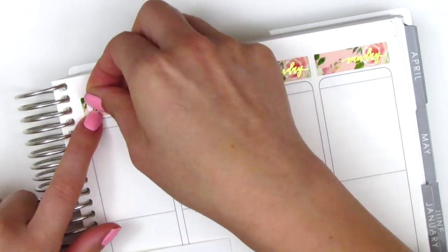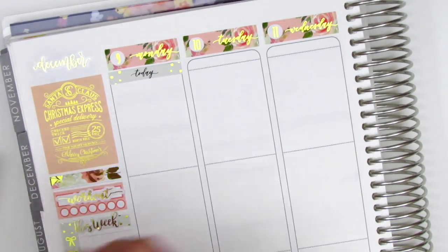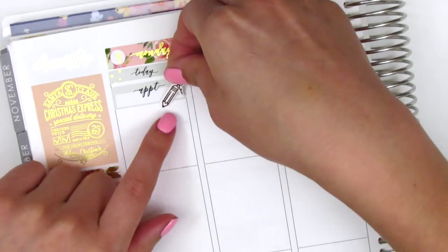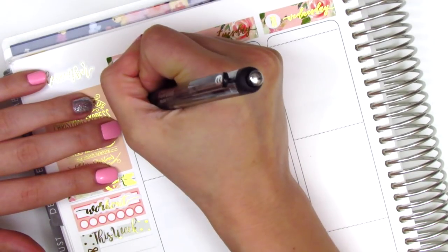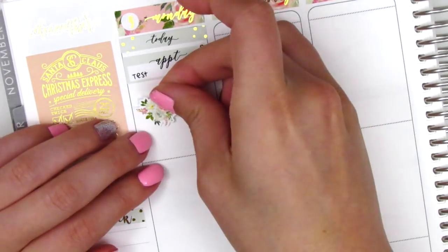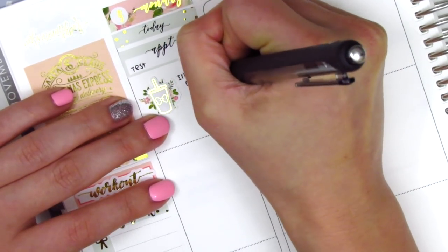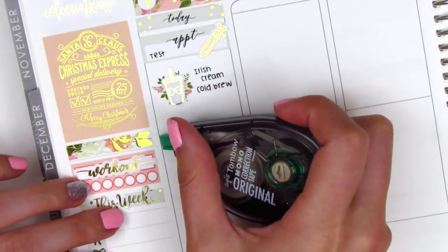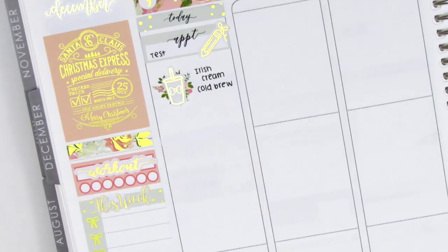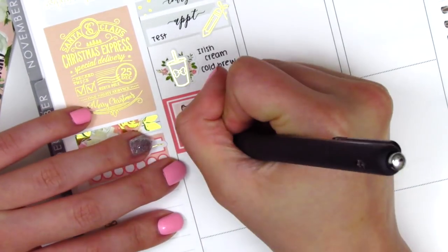The first thing I do is place down a today header with an appointment label to mark a testing appointment I had at one of my sites, and I used a gold foiled pencil sticker from Samantha Mae Sticks to mark that. Before going to my other school, I decided to grab some coffee on the way. I placed down a piece of the deco from the kit and over that I layered this gold foiled coffee sticker from Hazel Sticker. I tried the Irish Cream Cold Brew that day because my favorite pumpkin spice cold brew was no longer available, and honestly I was super disappointed — I definitely didn't like it as much. It was not as sweet as I would like it.